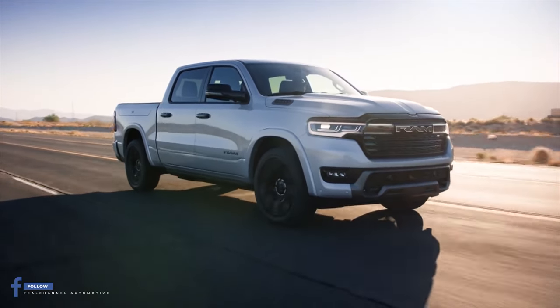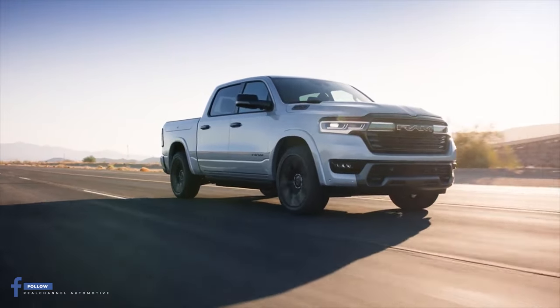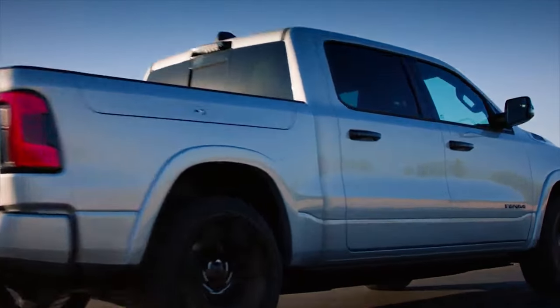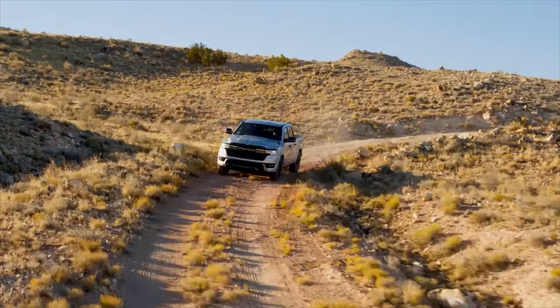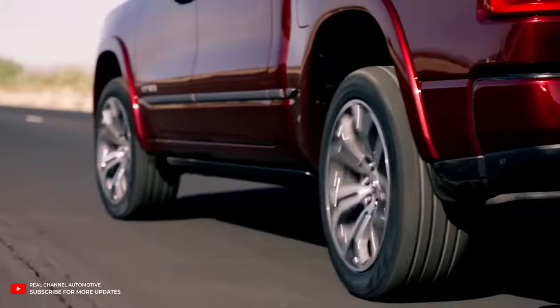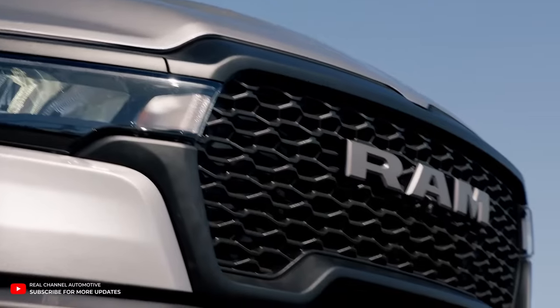The 2025 Ram 1500 introduces the Hurricane engine, replacing the iconic Hemi V8. It's available in two variants, with the base model offering a hefty 420 horsepower and 460 pound-feet of torque. The high-output version delivers an astonishing 540 horsepower and 521 pound-feet of torque, outperforming the old 5.7-litre V8.